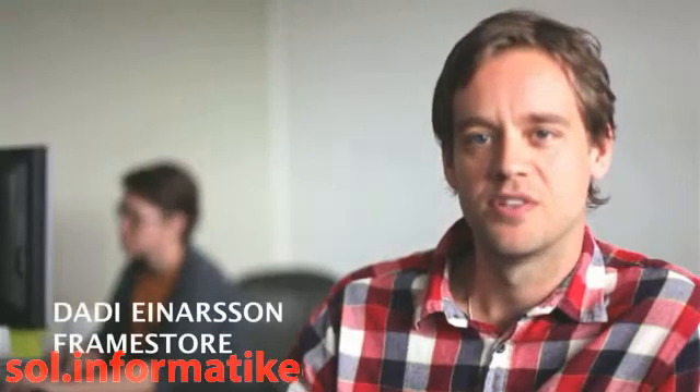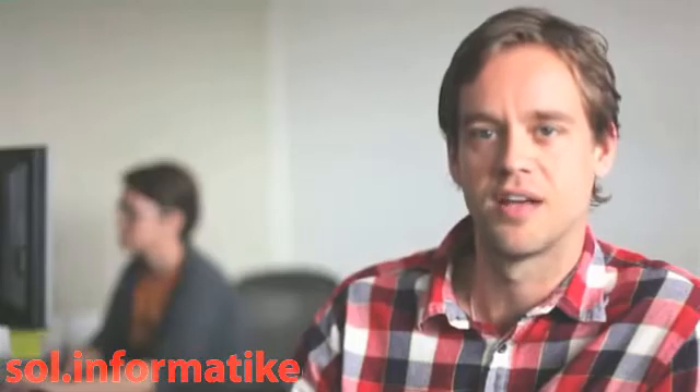Hi, I'm Dadi. I'm an animation director at Framestore, the studio that creates visual effects for Hollywood movies such as Avatar, Prince of Persia and Sherlock Holmes.